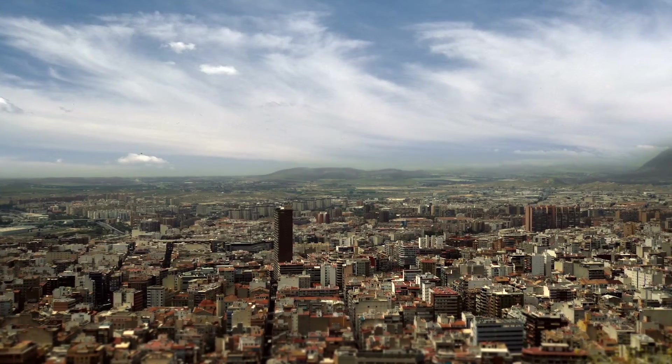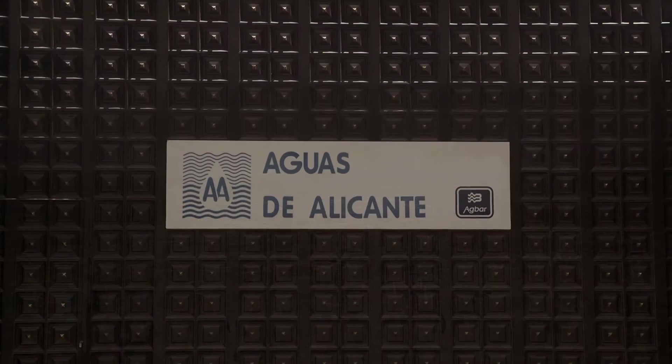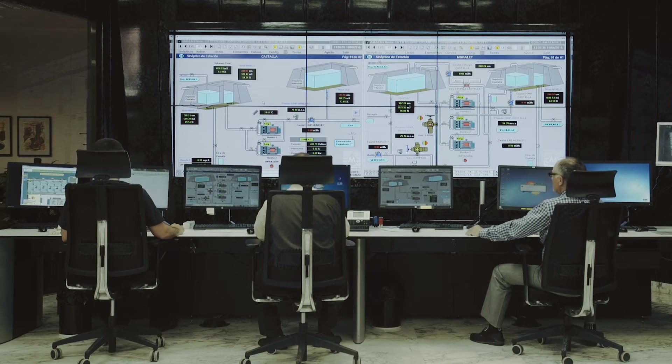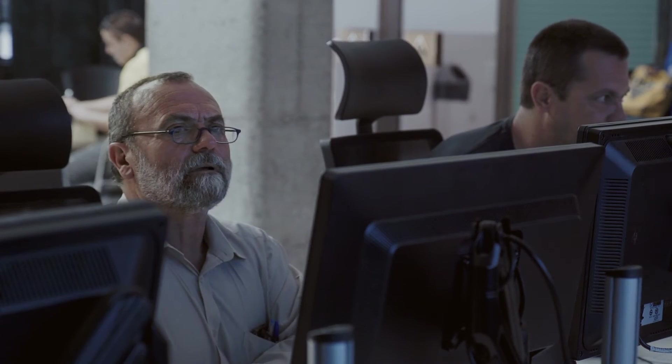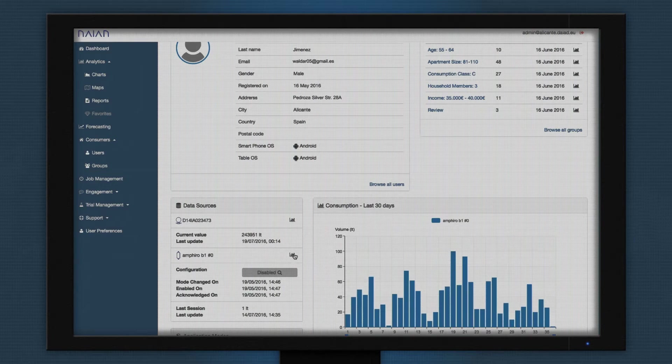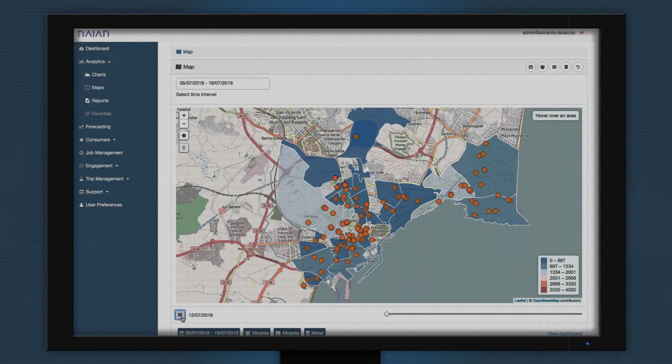For water utilities, DIAD provides a comprehensive, intelligent system for water demand management and consumer engagement. It uses big data and machine learning technologies to analyze smart water meter data in order to understand, predict, and influence water use on a massive scale.